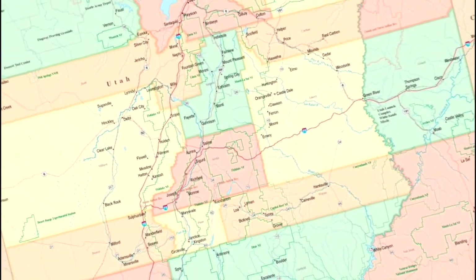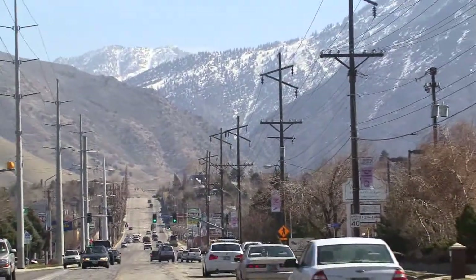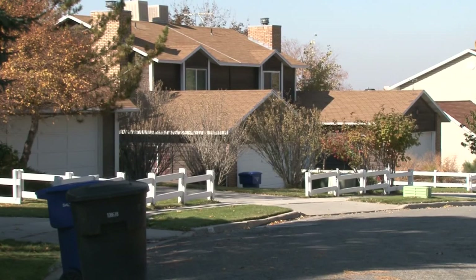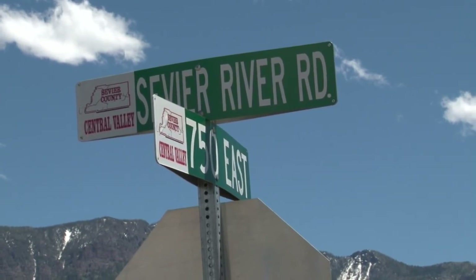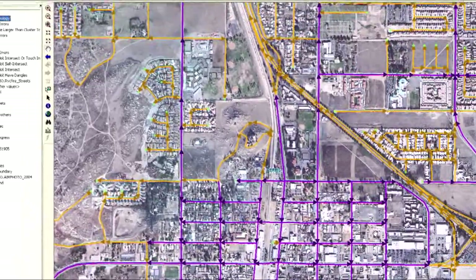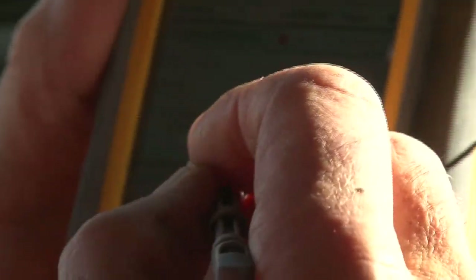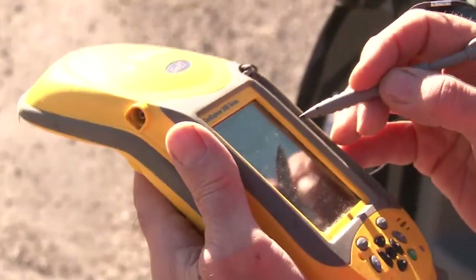Future growth and development plans are central to the information gathering, but in the short term, public safety is the real focus. We confirmed and established the residences and their proper addresses, road names, and road identification, and then they go ahead and do some additional programming and install it in our 911 system. The process involved is called Geographic Information Systems, GIS. One facet of GIS is a global positioning device called a Trimble, which is more accurate than your typical consumer GPS unit.